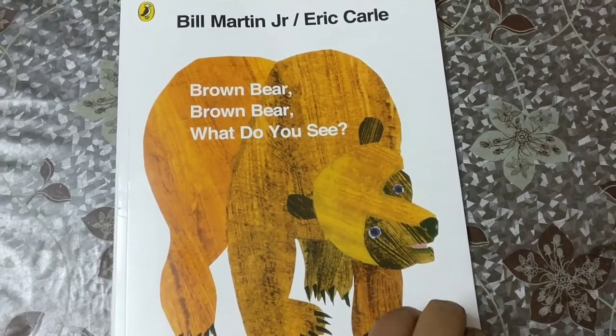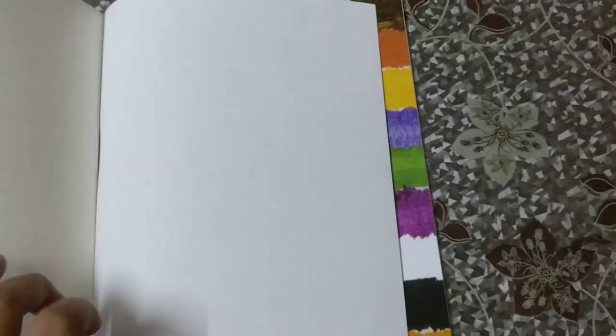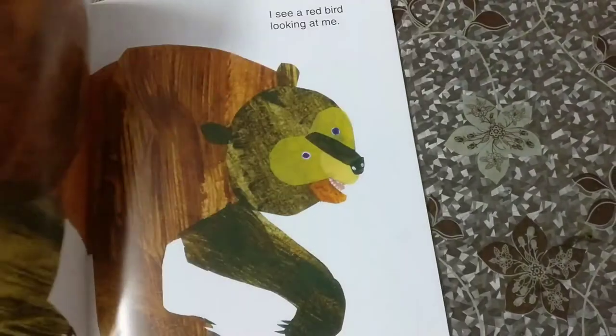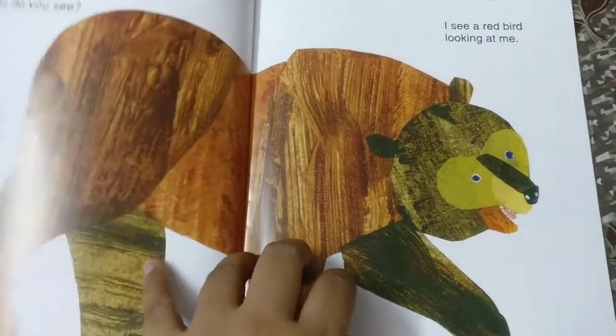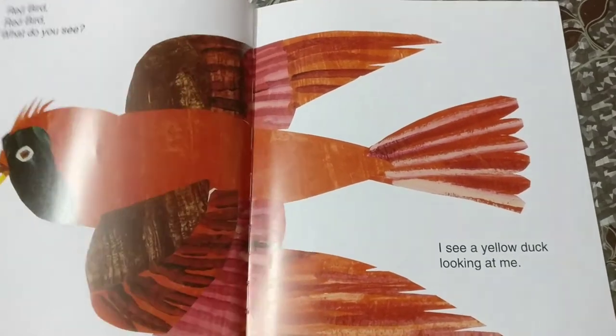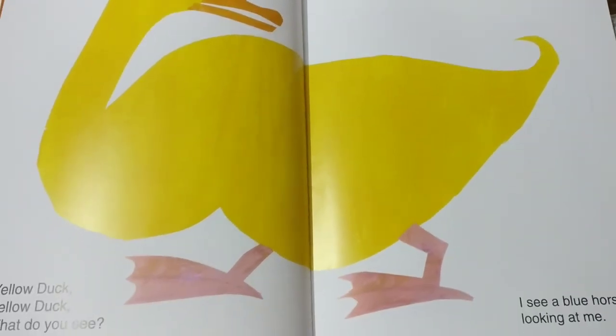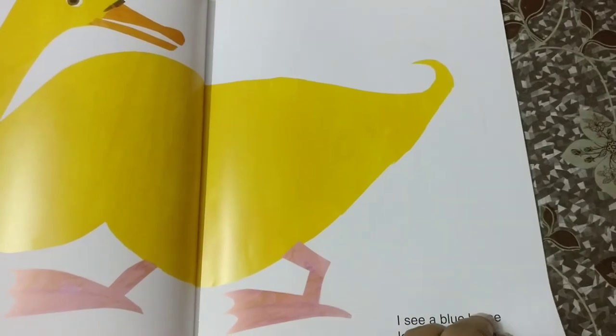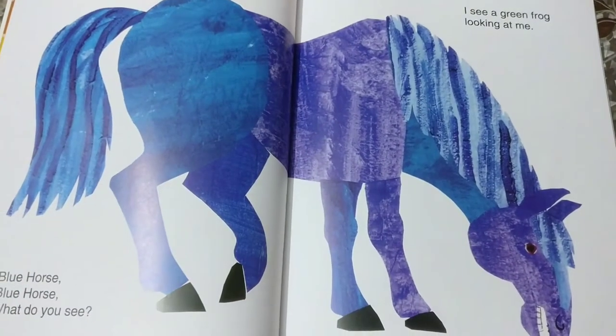Brown bear, brown bear, what do you see? I see a red bird looking at me. Red bird, red bird, what do you see? I see a yellow duck looking at me. Yellow duck, yellow duck, what do you see? I see a blue horse looking at me.